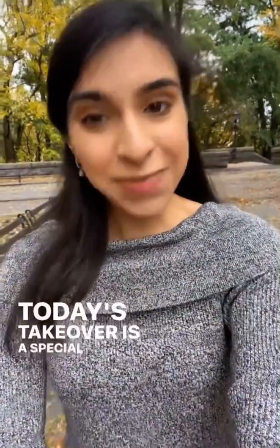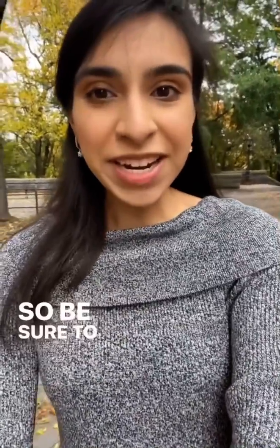Hi everyone! My name is Shivani and I'm a senior in the School of Engineering and Applied Sciences studying biomedical engineering with a minor in entrepreneurship. I'm going to be taking over the Columbia admissions story today. Today's takeover is a special one because we'll be celebrating Diwali on Columbia's campus, so be sure to stay tuned to see how we'll be celebrating and to learn more about clubs and organizations at Columbia.